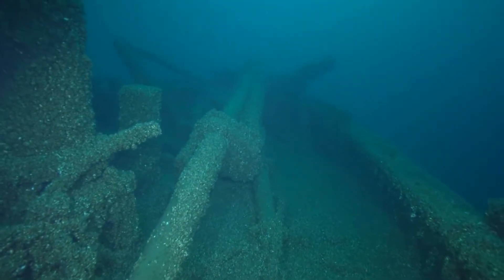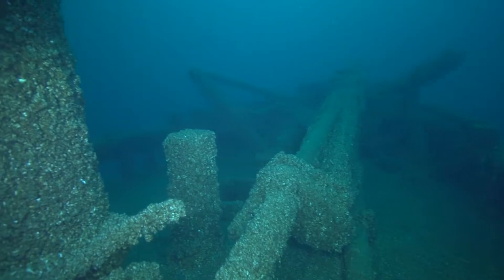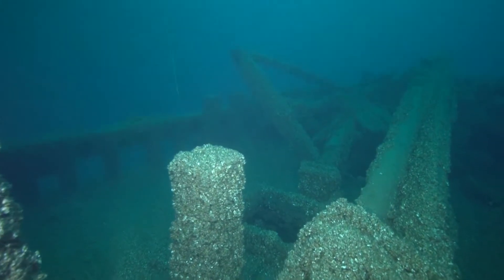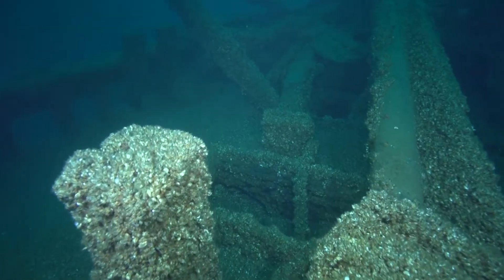Following the mast down to the deck, we find the bowsprit on the deck. It's not broken off, but rather folded back onto the deck. Some schooners were built this way to allow them to fit through the lock systems on the Great Lakes.